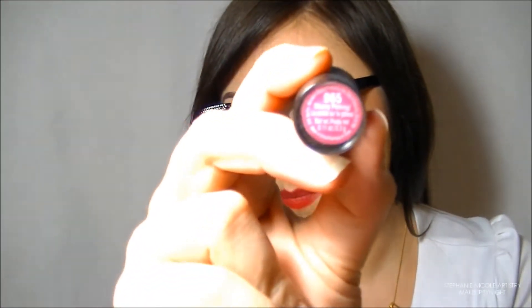The lipsticks I'm putting up against one another are from completely different sides of the tracks — and by tracks I mean price range. The first one is called Cherry Picking and it's a Wet and Wild lipstick. As you can see, the packaging is a little cheaper, but that really doesn't matter to me.